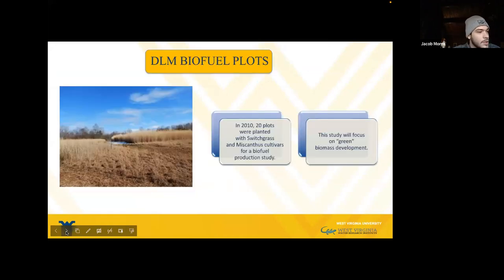In 2010, we planted 20 plots of miscanthus and switchgrass cultivars, which were initially for a biofuel production study. This study will now be focused on green biomass development from the C4 plants coming from carbon sequestration.